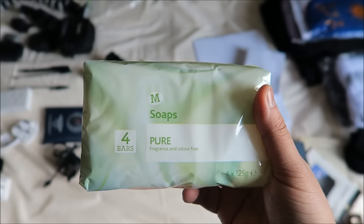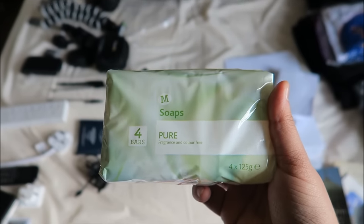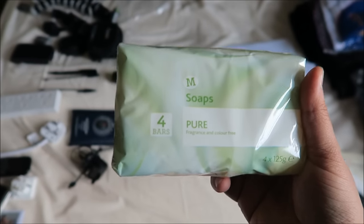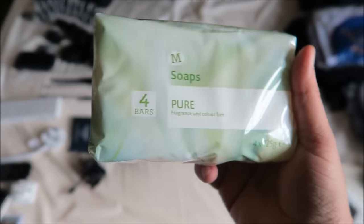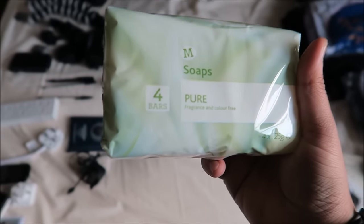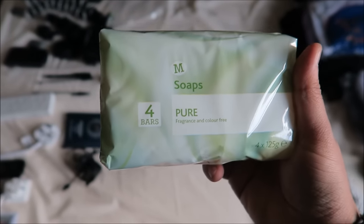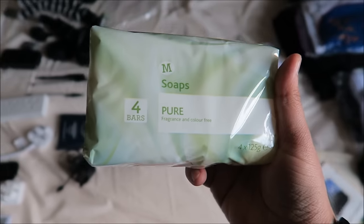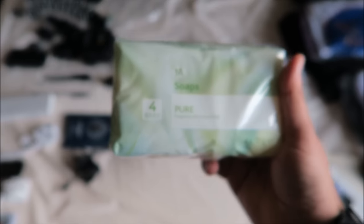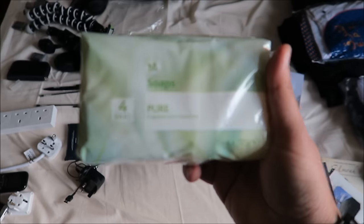Four bars of soap from Morrisons — fragrance and colour free. It comes in a pack of four for about £1.30-£1.40. This is handy when you're in Ihram and you check into your hotel and need to wash your hands. Make sure you don't use any fragrance products whilst you're in Ihram after you've made your intention, because once you make your intention you cannot use any fragranced soaps or products.